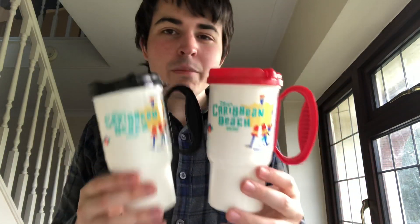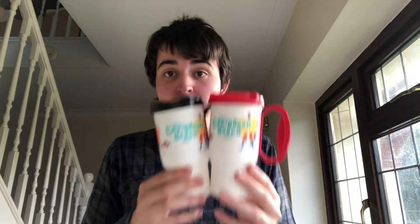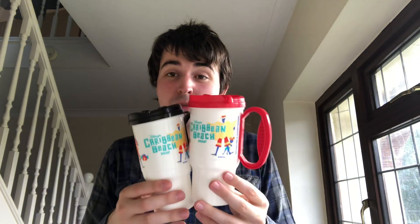I got two Caribbean Beach Disney travel mug things. Haven't been able to find these on eBay as of yet. I'm hoping £10 each, or at least £10 for the pair — and that's £20 on a £3 investment.